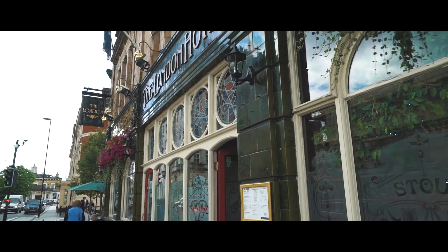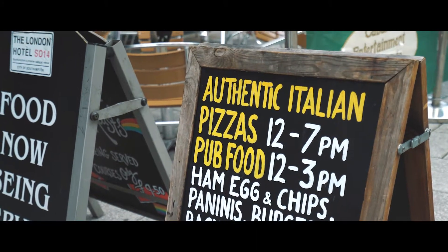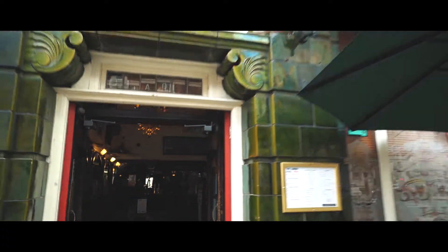The London Hotel does good pub grub. It's inexpensive food that can be produced fairly quickly — totally different to what the rest of the street can offer. Burgers, paninis, jacket potatoes, a few main meals with chillies, lasagnas, ham egg and chips — things like that.